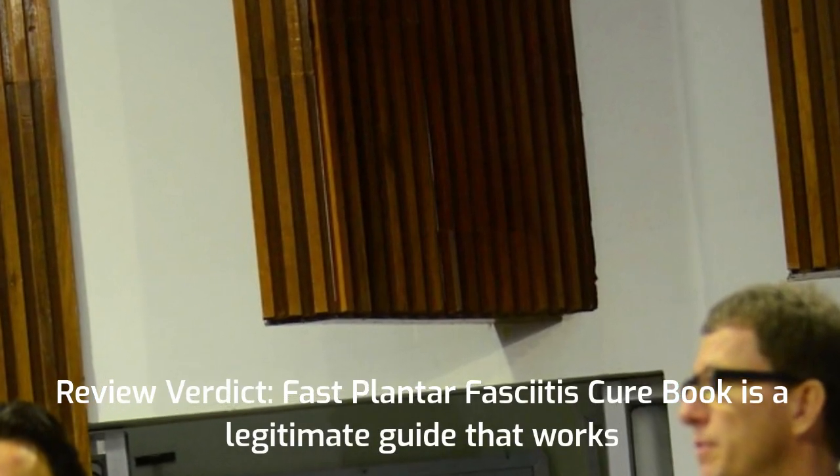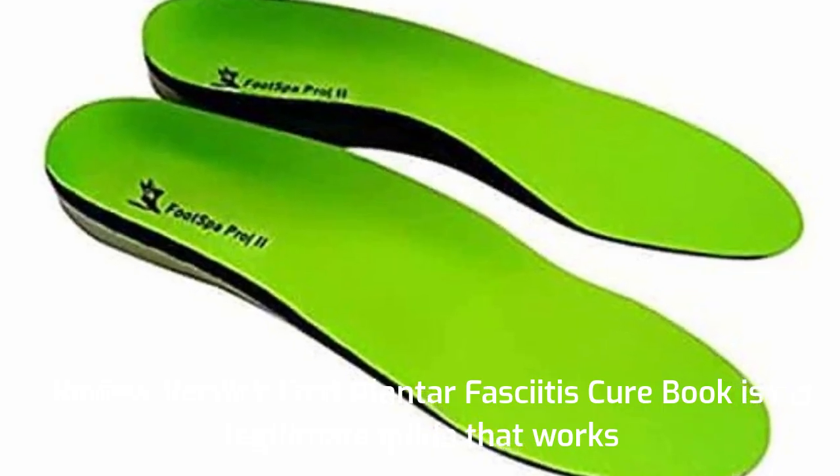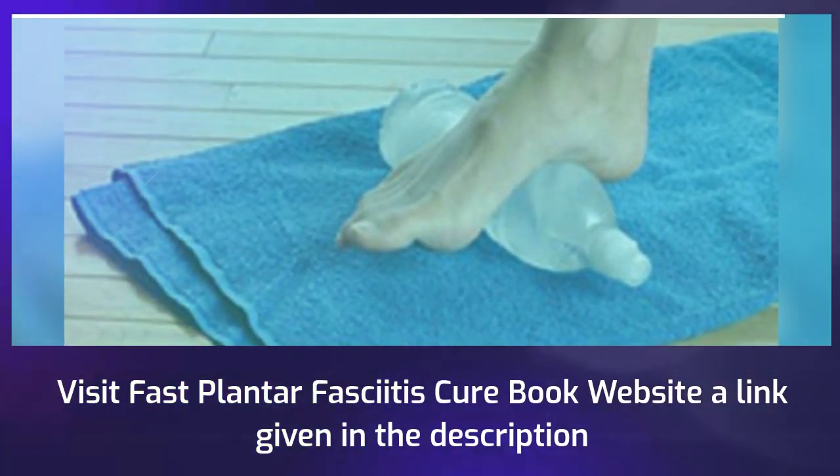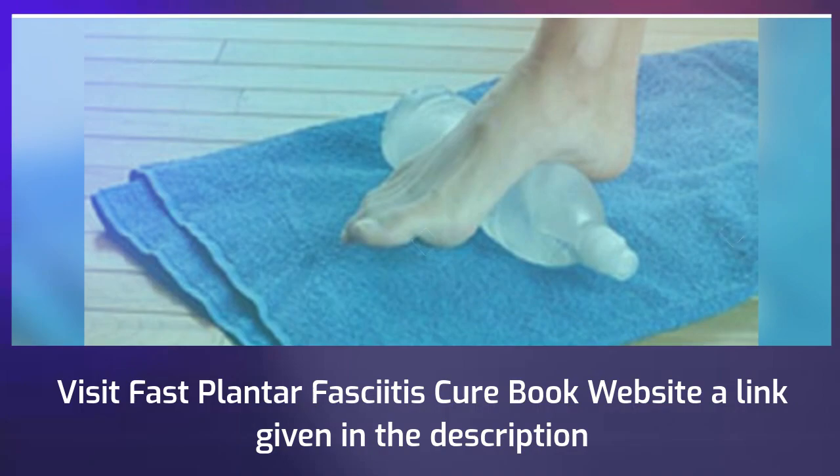Review Verdict: Fast Plantar Fasciitis Cure Book is a legitimate guide that works. Visit the Fast Plantar Fasciitis Cure Book website — a link is given in the description.